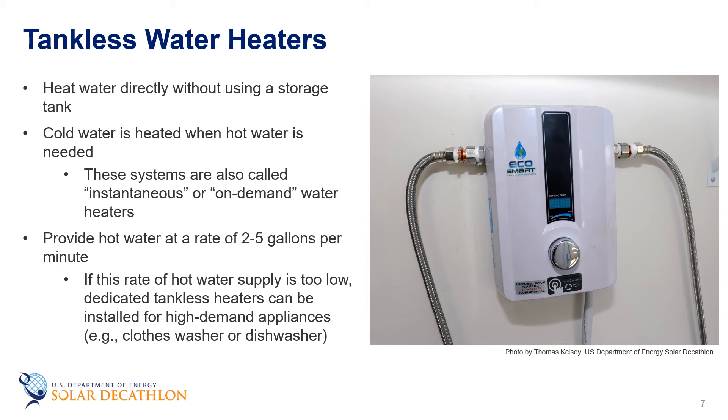When the hot water tap is turned on, cold water travels through a pipe into the unit, and either a gas burner or an electric element heats the water. As a result, tankless water heaters deliver a constant supply of hot water. The downside is that the electrical service or gas pipe must be quite large to meet this very high short-term demand. Typically, tankless water heaters provide hot water at a rate of half to five gallons per minute, with gas-fired units producing higher flow rates than electric ones. Running a shower and dishwasher simultaneously may stretch a tankless heater to its limit, so in some cases separate heaters are installed near different appliances — such as one by each bathroom and one near the kitchen.